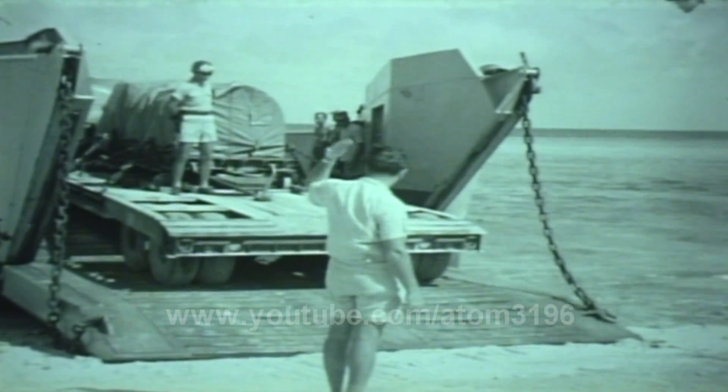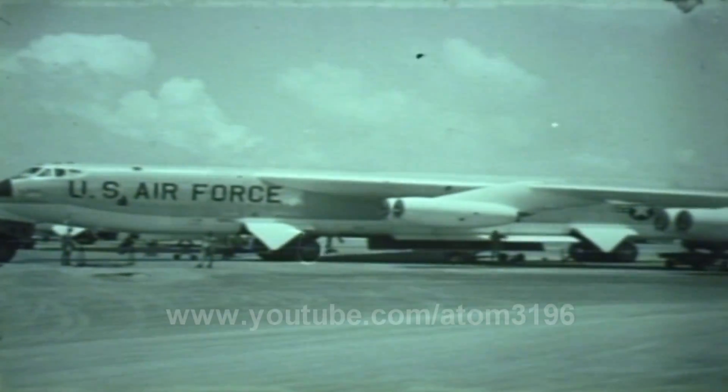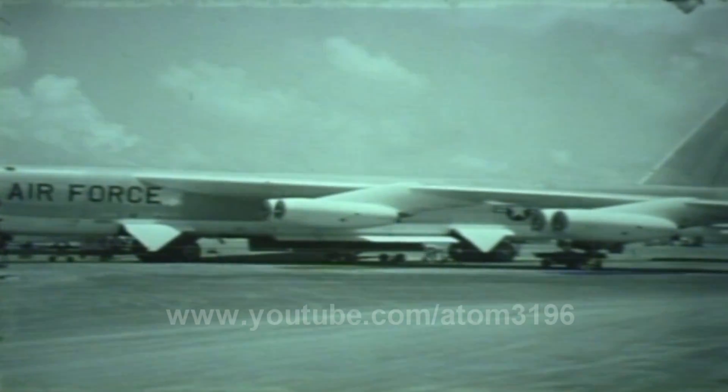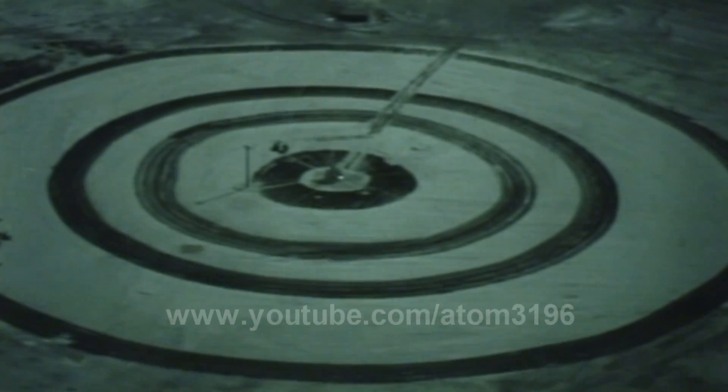The weapon was to be dropped from an altitude of 40,000 feet, and the plane chosen for the flight was an eight-jet B-52. The target for the bomb drop, approximately 200 miles due east of Annewetok, was Namu Island on Bikini Atoll.